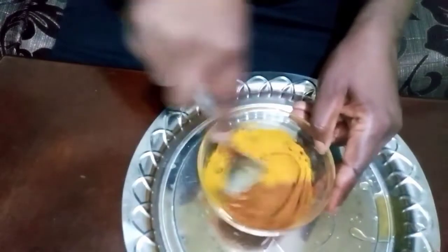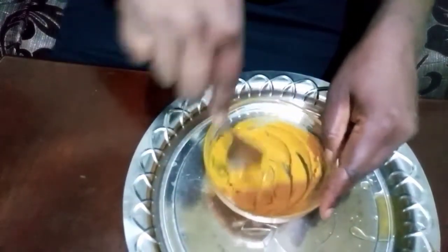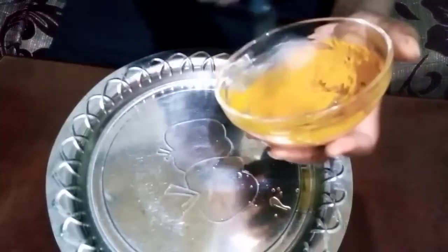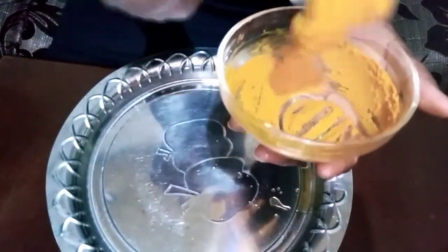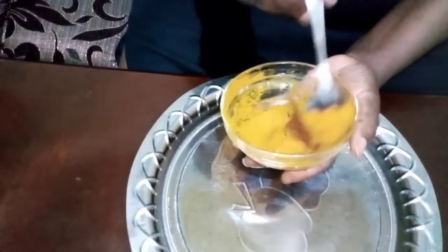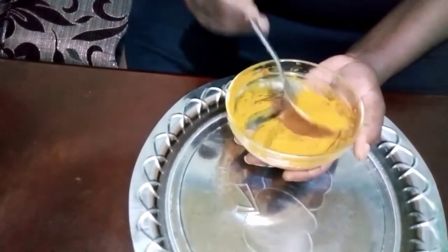This is the consistency we are looking for — it has to be thick for us to be able to apply it well on the face. So guys, this is our turmeric, honey, and warm water face mask.